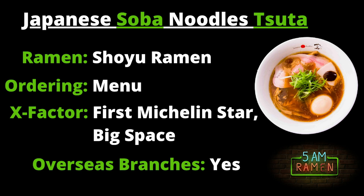Here's a summary of Japanese Soba Noodles Tsuta. The ramen to order is the shoyu or soy sauce ramen, and you can customize your toppings as you like. You order from the menu, and there's English available so it's easy. The x-factor is that they were the first ramen restaurant to get a Michelin star, blazing a trail for everybody else. They also have the largest space of the three, and Tsuta has branches in several countries including Singapore and the Philippines.